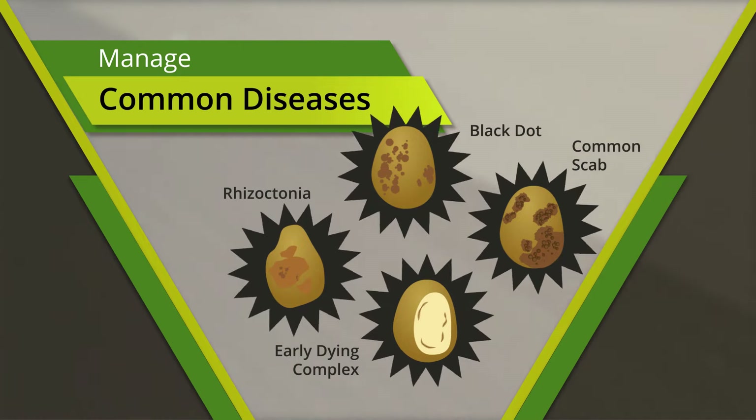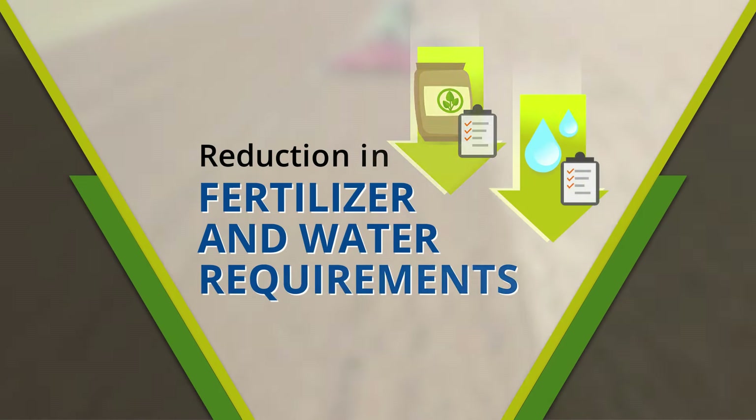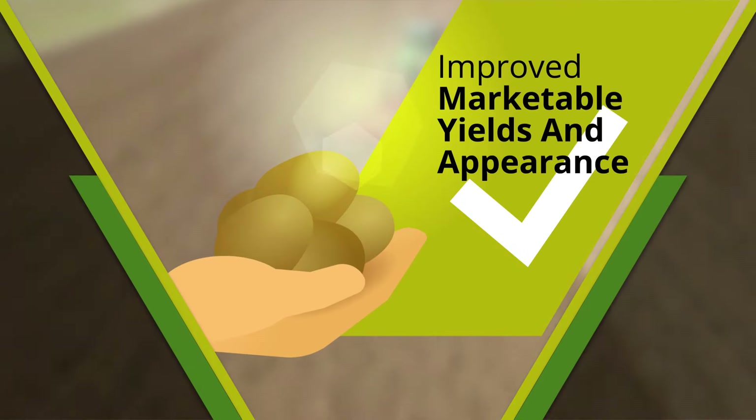Applying Strike product prior to planting can lead to a reduction in the amount of pesticides needed for crop growth, reduction in fertilizer and water requirements due to healthier root systems. Contact us today to see how Strike products can provide your farm with healthy fields and healthy yields.